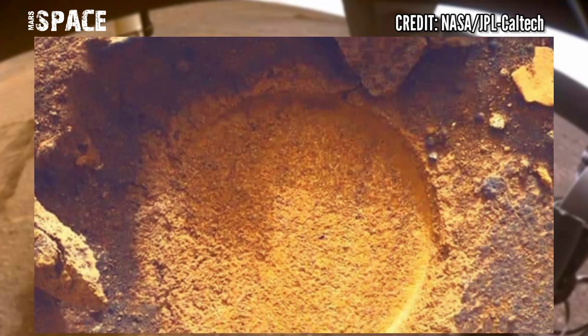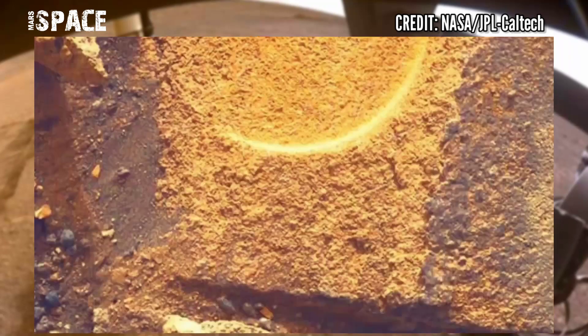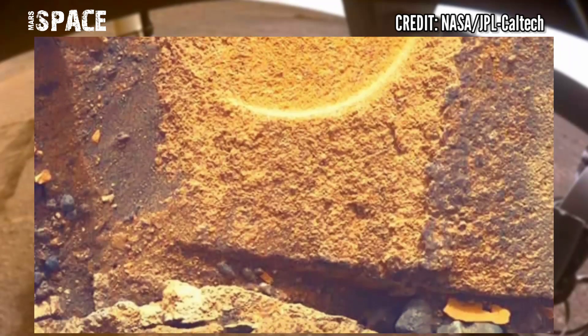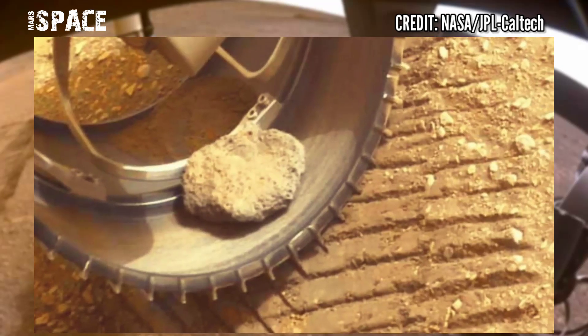Perseverance, the centerpiece of NASA's $2.7 billion Mars 2020 mission, touched down inside the Red Planet's Jezero crater on 18th February 2021.